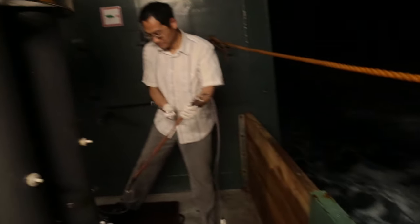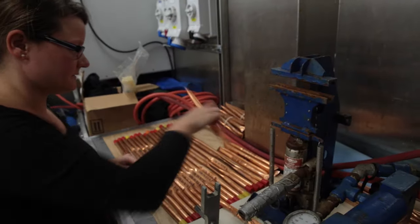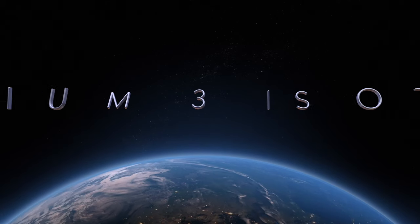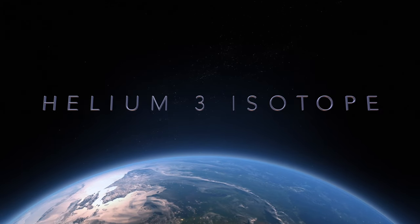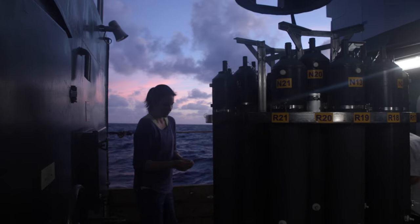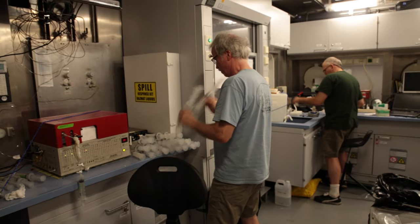We got some really good samples of the fluids from those vents. I look at a certain type of helium that is not formed anywhere on Earth anymore — this special type is only degassed by volcanic eruptions or hydrothermal vents. The helium content, the iron content, hydrogen, methane — all those things — it's very important to see the whole picture and get good samples.